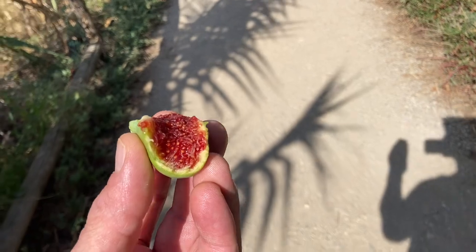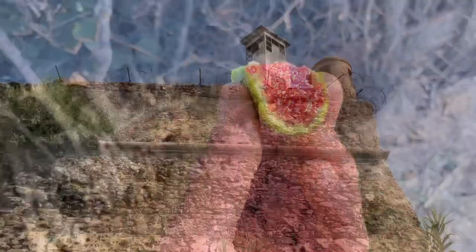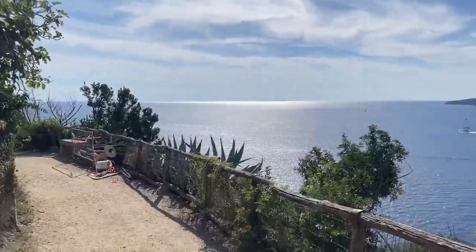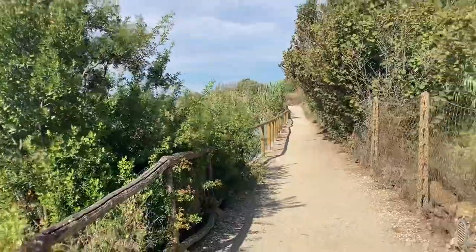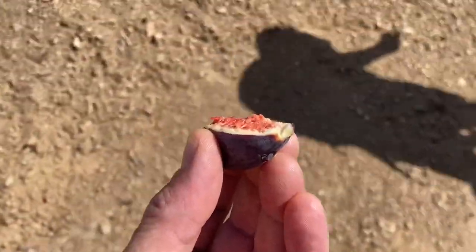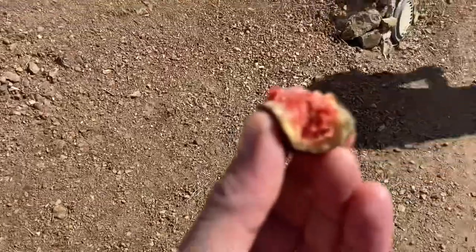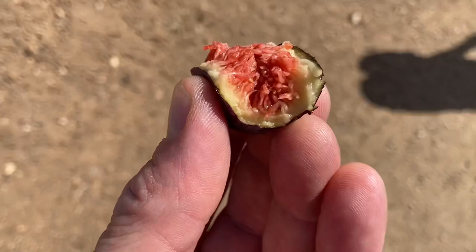Just found figs along the trail. This is the most amazing fig I've ever put in my mouth. Oh my god. Wow. Two types of figs — we'll try them both. Here's one of the purple ones. Very good. Not as sweet, but very delicious.